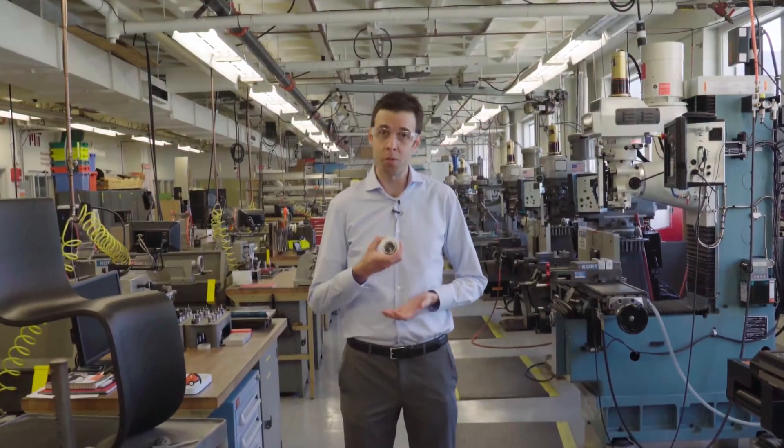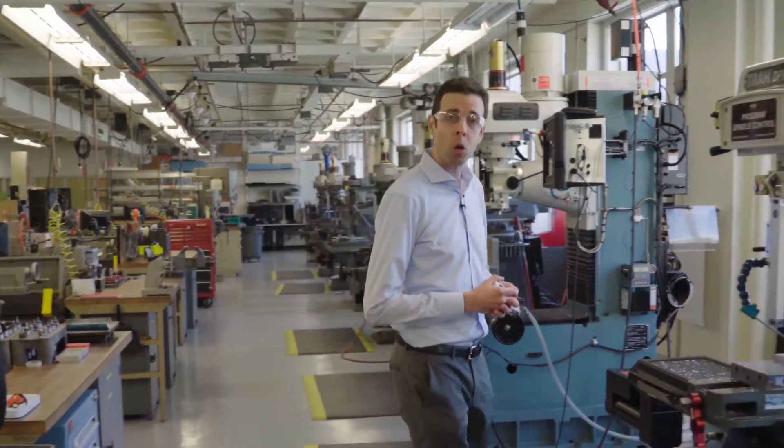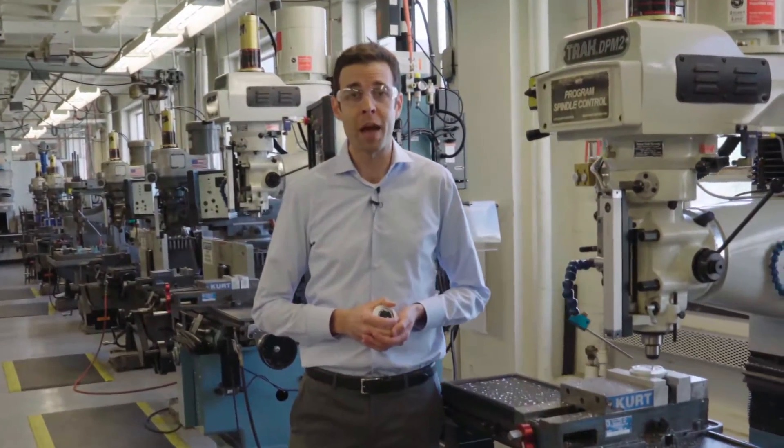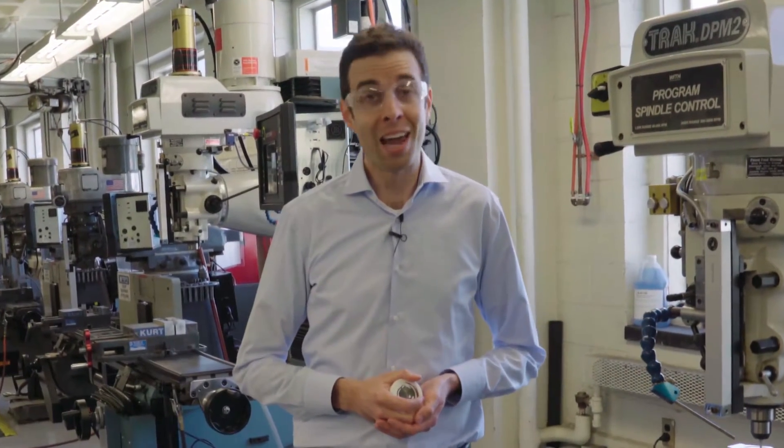And you'll get a glimpse at some of the exciting projects that our students complete in this shop. By the end of 2.008X, you'll have a cutting-edge understanding of the manufacturing processes that drive modern industry and will in the future. And I think that you'll realize that manufacturing is more exciting and important than ever. I hope that you'll join us.